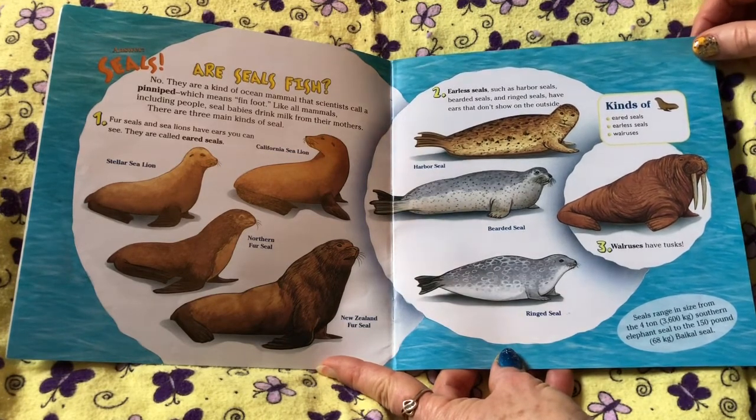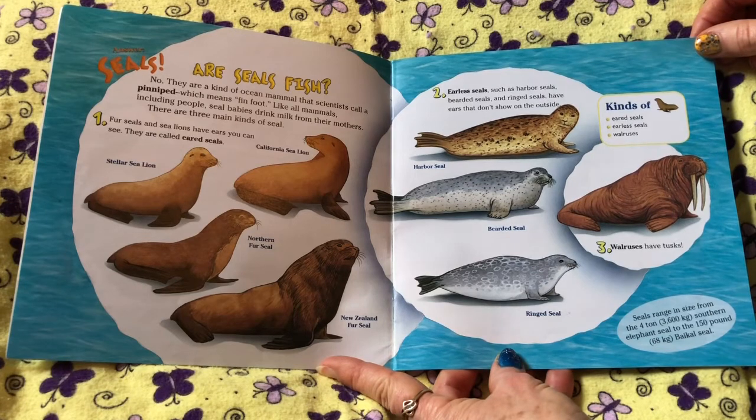Like all mammals, including people, seal babies drink milk from their mothers. There are three main kinds of seal.